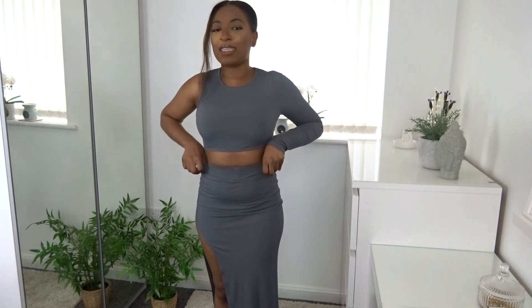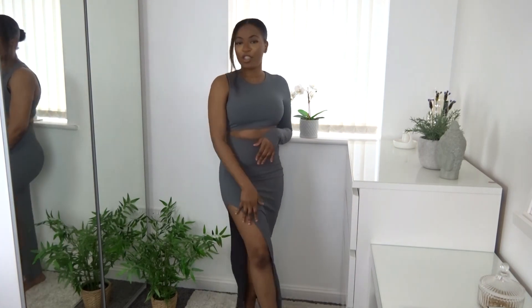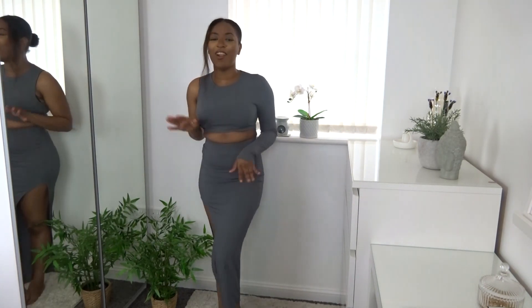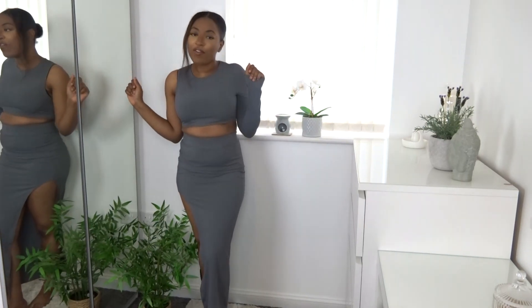The ribbing on this set is more of a stretchy fabric compared to the previous set, but I love it. The skirt goes down to about ankle length — really long and nice. The back is plain. You can dress this up or down: trainers for a casual look, or heels and boots to dress it up. The cropped top has a little elasticity in the waistband so it stays in place when you move your arms. The skirt has a thicker elastic waistband too. I am obsessed.